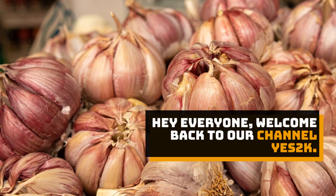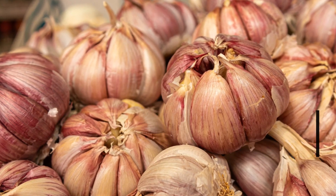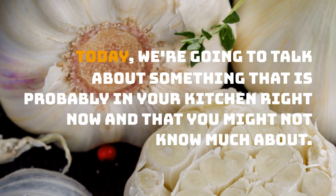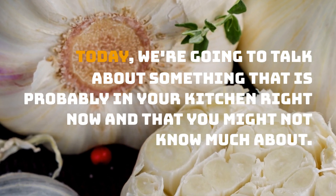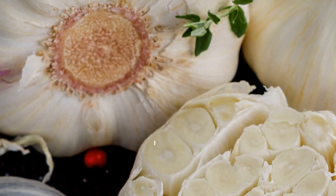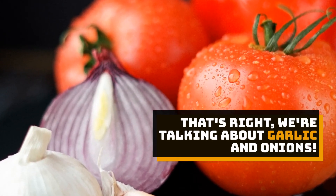Hey everyone, welcome back to our channel YES2K! Today, we're going to talk about something that's probably in your kitchen right now and that you might not know much about. That's right, we're talking about garlic and onions!